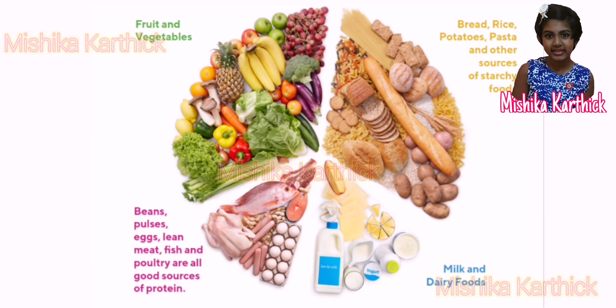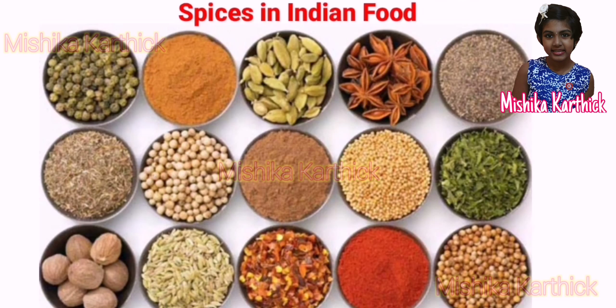We must eat all kinds of food items to stay healthy. Indian food is rich in taste and flavor.